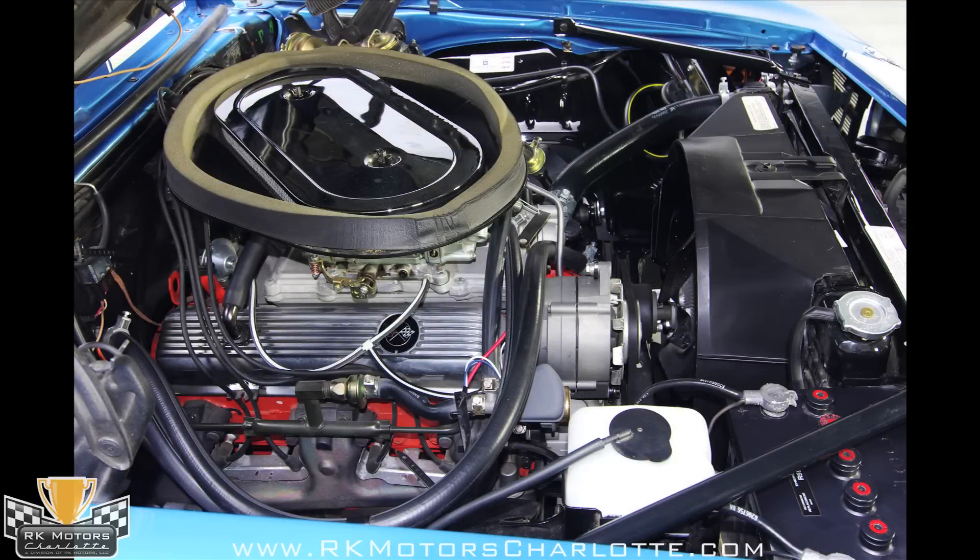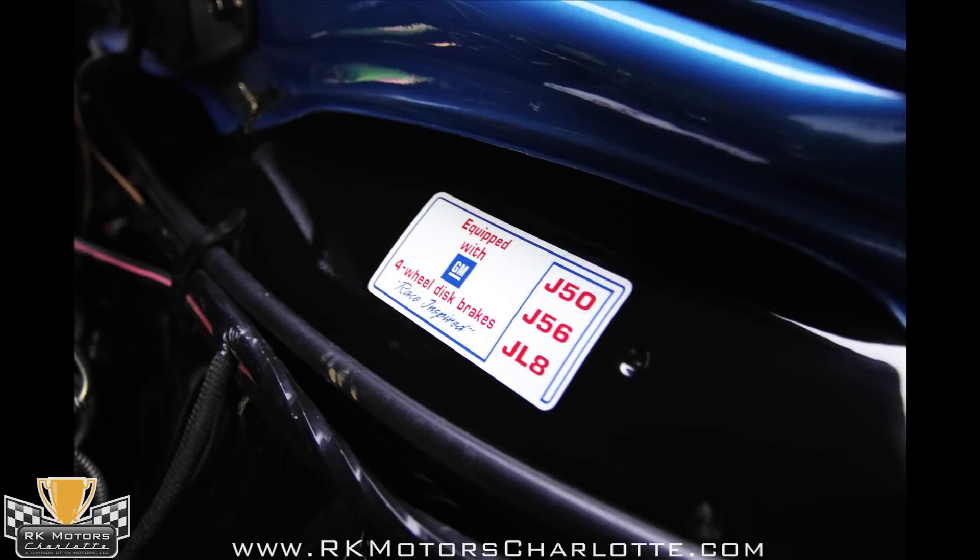If you're a numbers guy, you can have a field day with this car, because it's full of date-code-correct components.